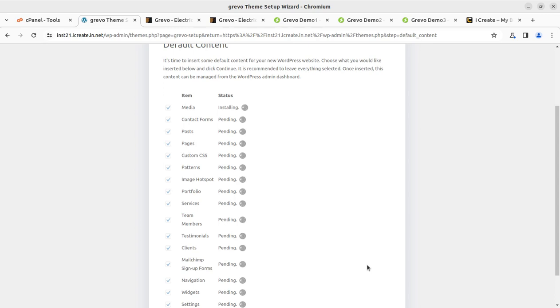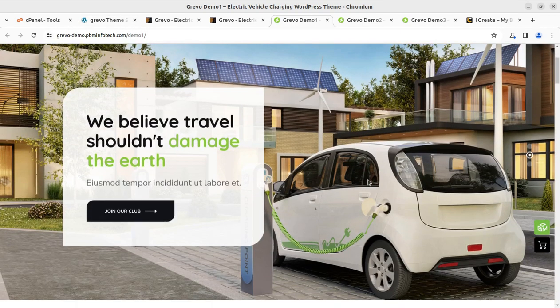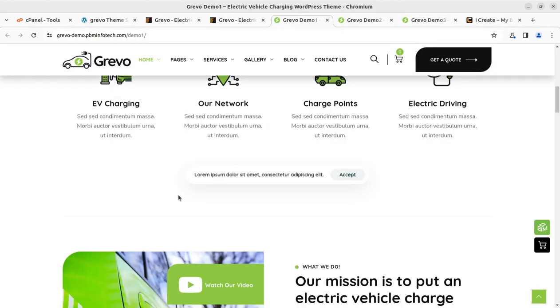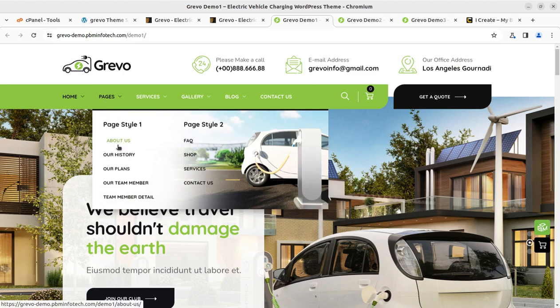Do not hit the back button or refresh the screen during the import. If everything is going fine, just show patience and don't disturb the process. Meanwhile, we can explore what to expect. This is our target website — the first demo layout — and it looks super. The import took only about two to three minutes while we discussed these things.